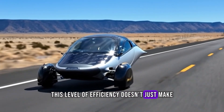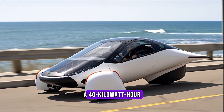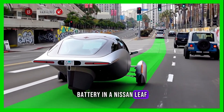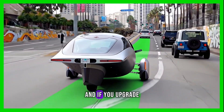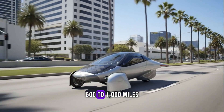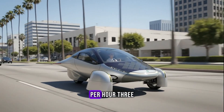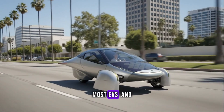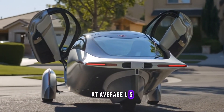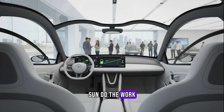This level of efficiency doesn't just make Aptera futuristic — it makes it practical. A 40 kilowatt-hour battery in a Nissan Leaf gives about 150 miles of range. The same energy in an Aptera gives 400 miles — nearly three times more. Upgrade the battery to 60 or even 100 kilowatt-hours and you're looking at 600 to 1,000 miles of range. Charging from a normal wall outlet adds about 10 miles per hour — three times faster than most EVs. And because it sips energy like a hummingbird, the cost to drive is jaw-droppingly low: at average U.S. electricity rates, that's about one penny per mile, or less if you let the sun do the work.